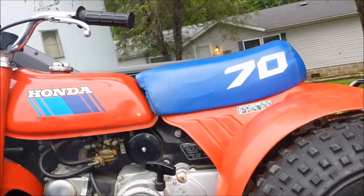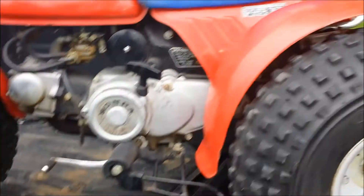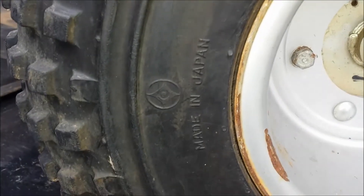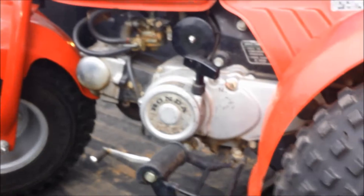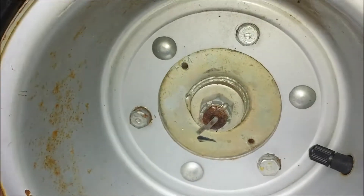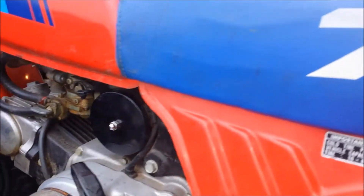It's perfect. It's barn find fresh. Here's the biggest thing to me about it - those are, I believe, the stock tires. They're not dry rotted. Looks like he does have a tube in it, but I mean, look at it. The galvanizing on all this stuff is correct, same on the axle. Just check out how nice this thing is.